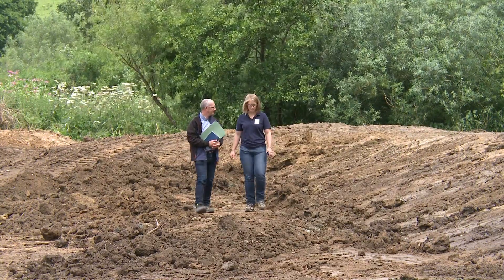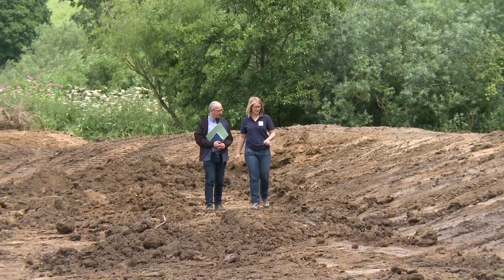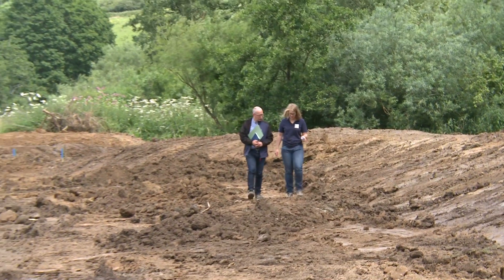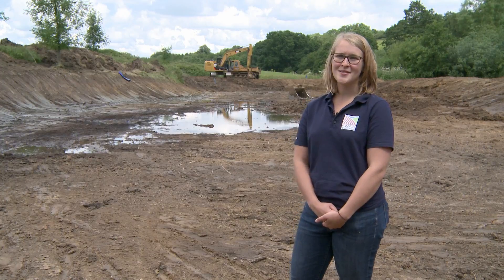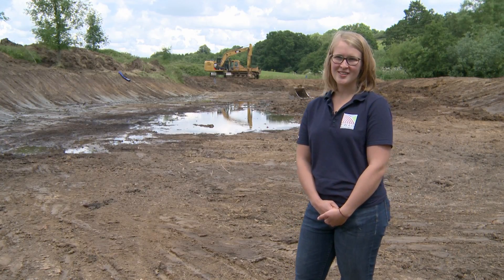We're using features to slow the flow and store flood water to reduce the impacts of flooding on local communities. The project is funded by Players of the People's Postcode Lottery as well as the Somerset Rivers Authority using the local growth fund.